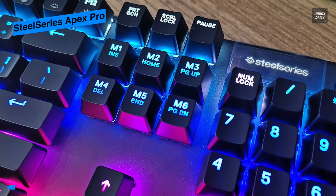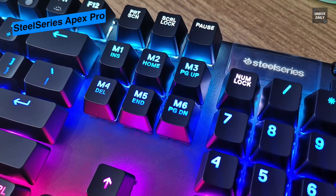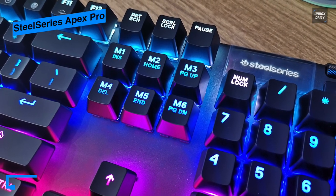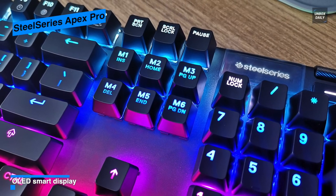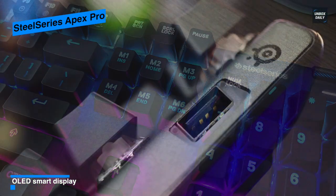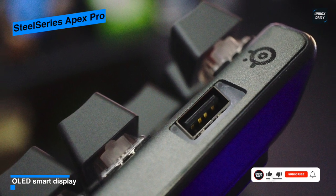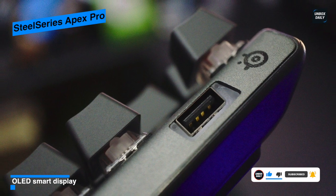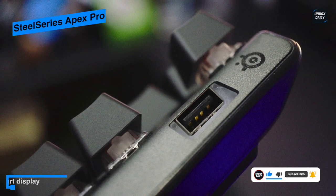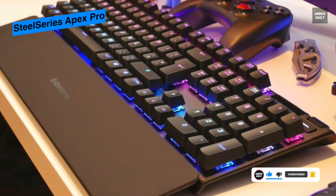The volume wheel can be clicked to mute and there's a media key to play and pause your music by default. Its OLED display will also allow you to set a custom image or even a GIF for boosting customization. With custom actuation you can tune your preference similar to Cherry MX browns, blues, reds, or blacks.